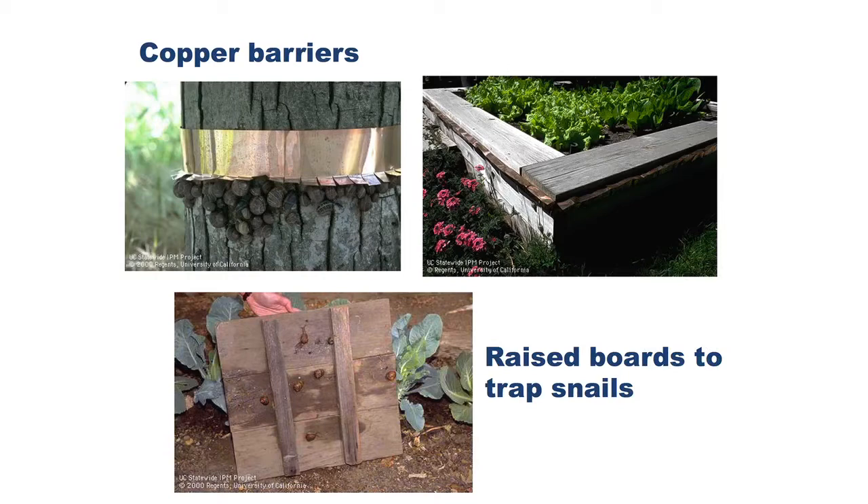Back to the list — copper bands. Snails and slugs won't pass a copper barrier. You can reduce the habitat, trap out as many as you can, and for those vegetables and tender plants that are susceptible, a really good approach is to make a raised bed, then put a copper band around it. Make sure the soil is first free of snails, slugs, and their eggs. Snails and slugs will not pass over that copper barrier, and that can provide a good management program.